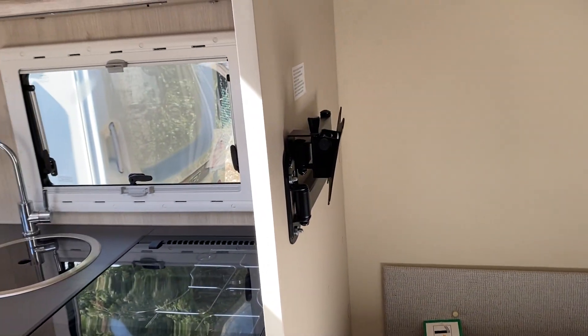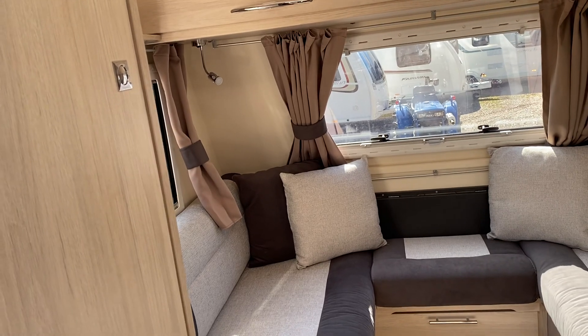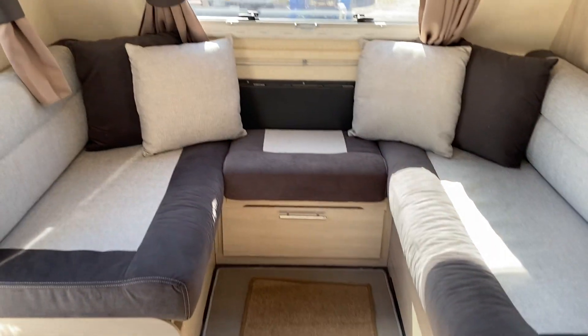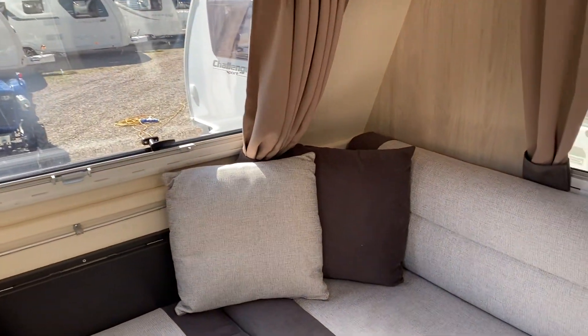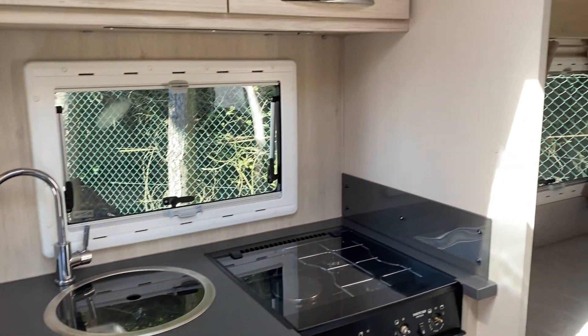So quite a special little caravan — it's compact, it's lightweight, and it's ideal for two people with the occasional grandchild or guest. Lovely, lovely colours, nice and neutral.